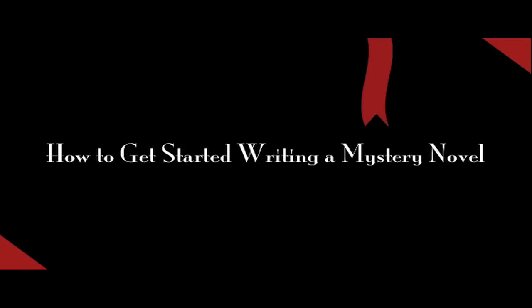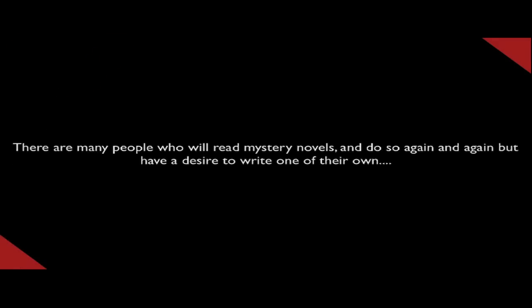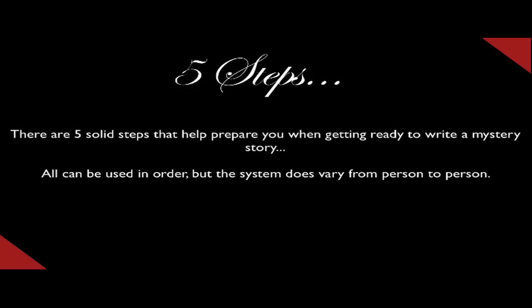You want to get started writing a mystery novel. There are many people who will read mystery novels and do so again and again, but have a desire to write one of their own. But where do you start? There are five solid steps that help prepare you in getting ready to write a mystery story. All can be used in order, but the system does vary from person to person.